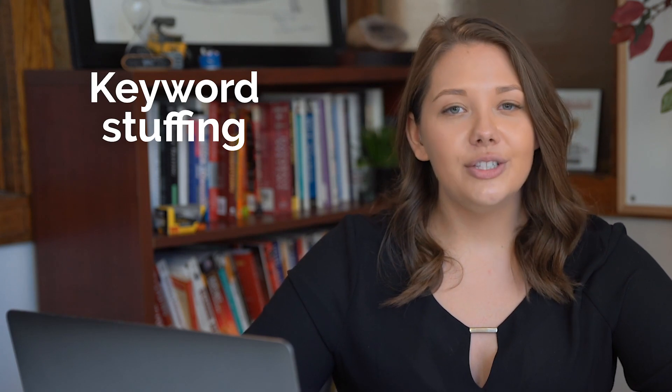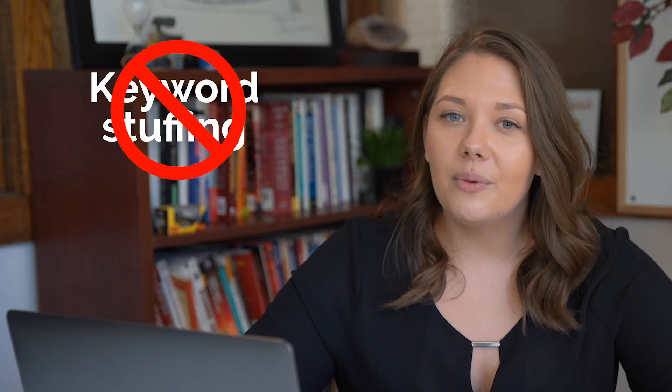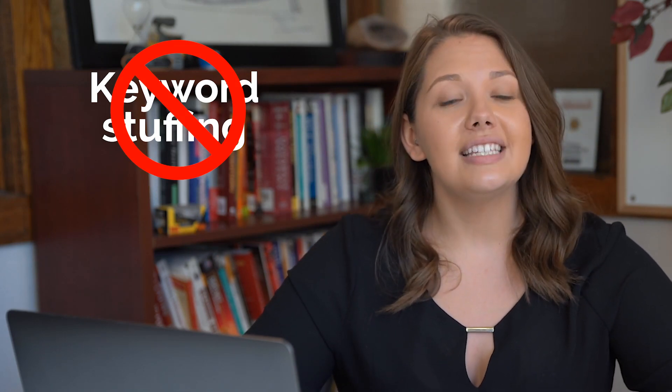Now that you know what you should be doing with your keyword research, here's what you should not be doing. Although it may be tempting to pick every keyword under the sun related to your business, that is called keyword stuffing. Search engines favor relevant and high quality content over quantity, so stuffing your site with irrelevant or repetitive content can be detrimental to your SEO ranking.